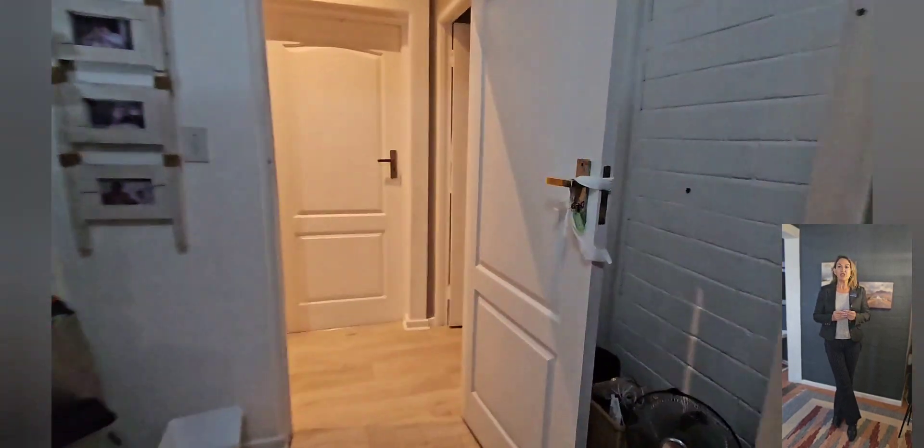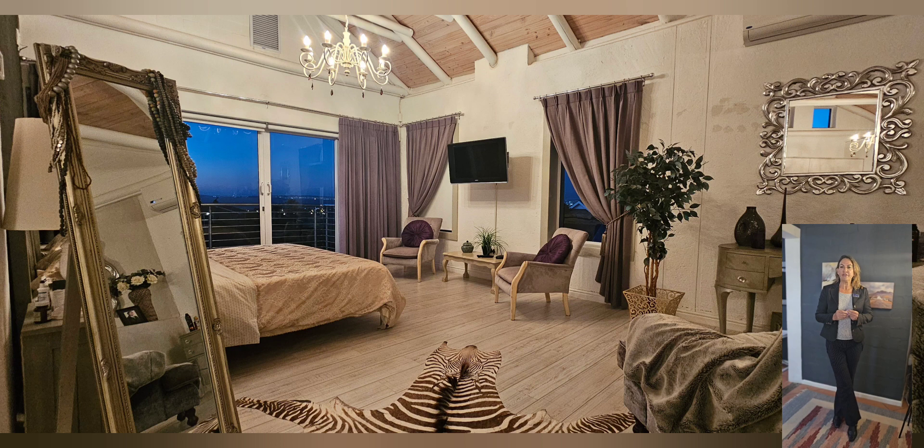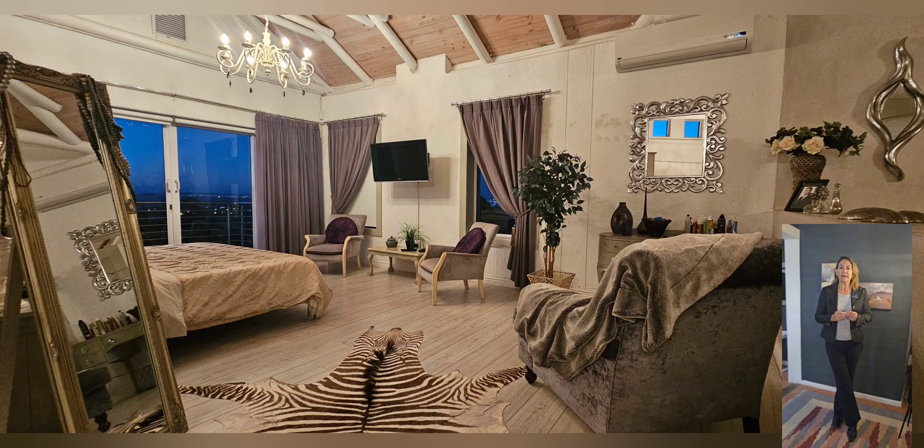Now let's explore the private quarters. With a study and five bedrooms, each boasting its own ensuite bathroom, this property ensures ample space for family and friends. The main suite, with its private lift and balcony overlooking the ocean, is nothing short of impressive.